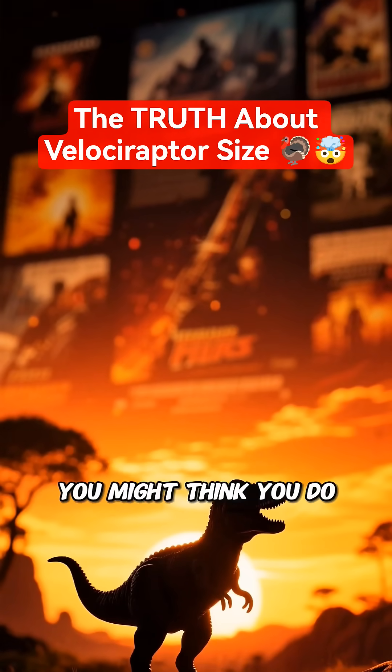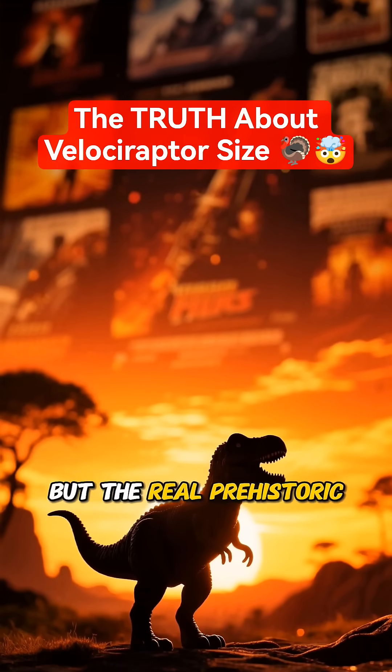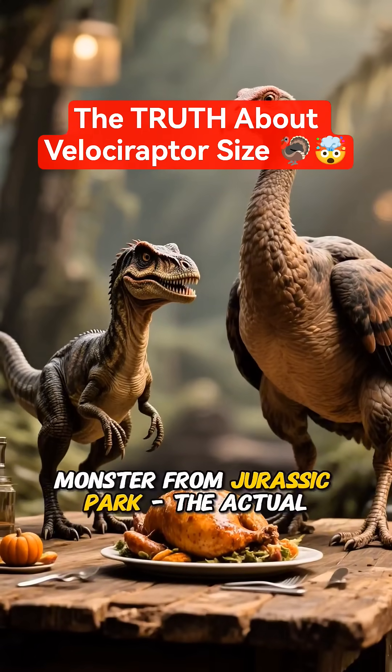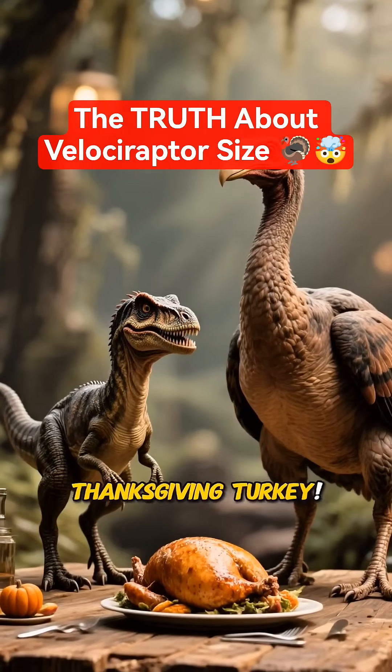Did you know Velociraptor? You might think you do, thanks to those blockbuster movies, but the real prehistoric predator would probably surprise you. Forget about that human-sized monster from Jurassic Park. The actual Velociraptor was about the size of your Thanksgiving turkey.